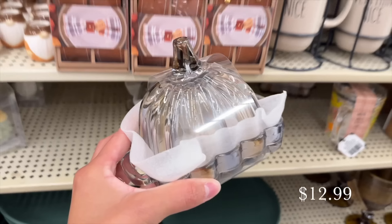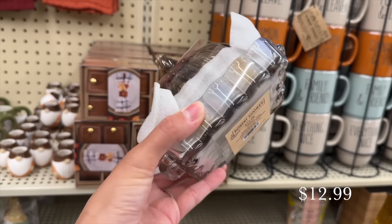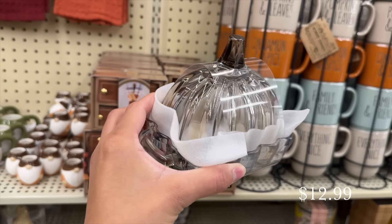Next up from Hobby Lobby is this little butter dish — it was $12.99 and I got 40% off. I love the amber glass style in my kitchen to bring that warmth. They did have another color option that was a grayish blue tone, but I like this one a lot more for fall. It just screamed fall to me — and it's a little pumpkin as a butter dish, so that is really really cute.